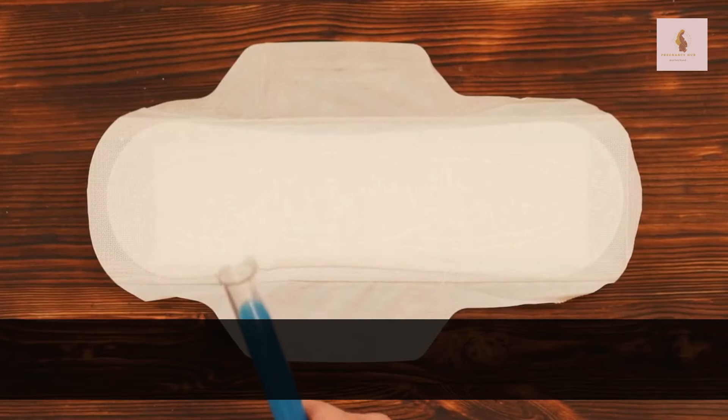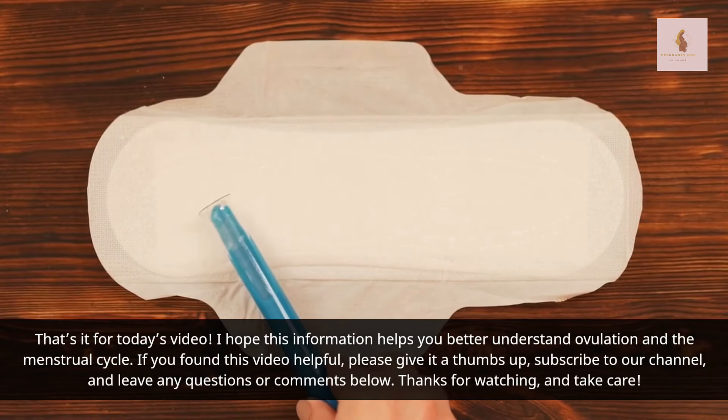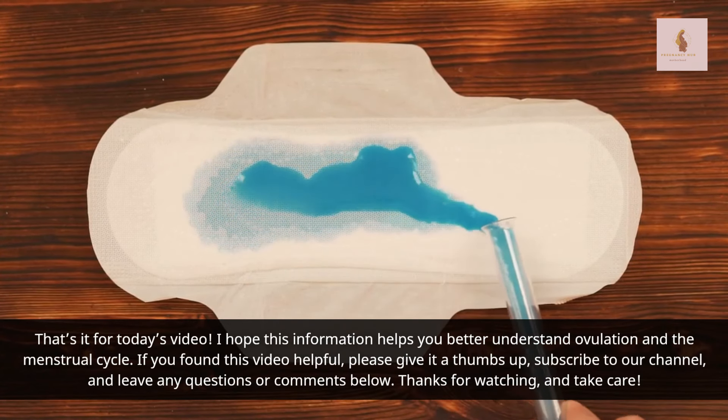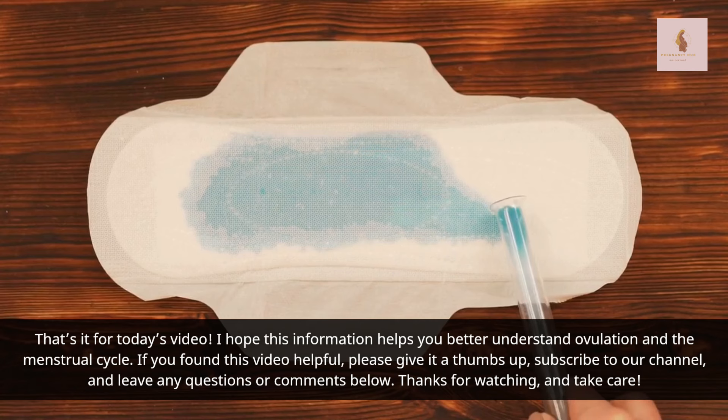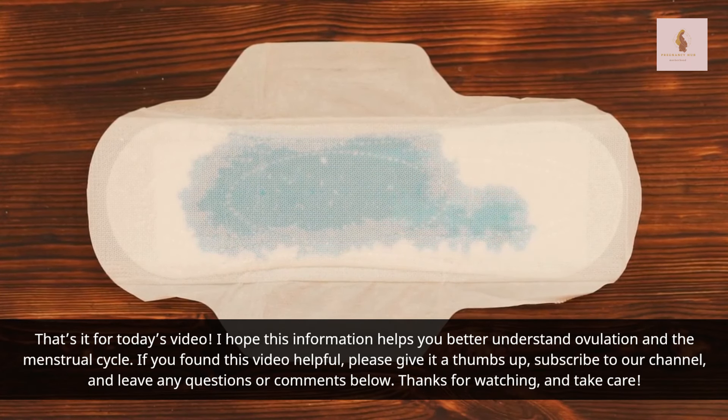Regular checkups with your healthcare provider can help ensure everything is on track. I hope this information helps you better understand ovulation and the menstrual cycle. If you found this video helpful, please give it a thumbs up, subscribe to our channel, and leave any questions or comments below. Thanks for watching, and take care.